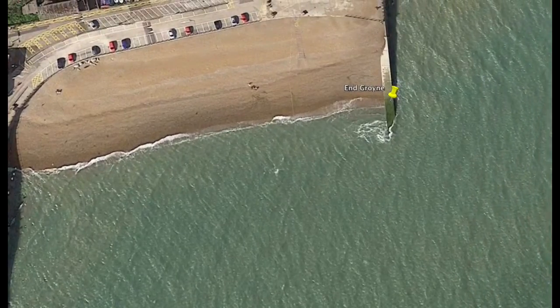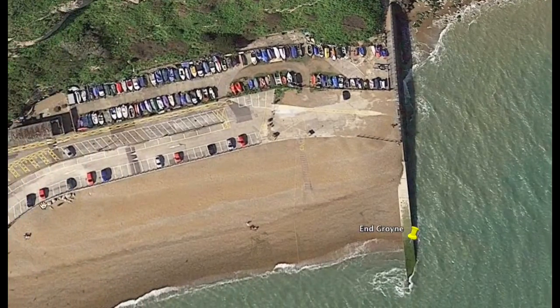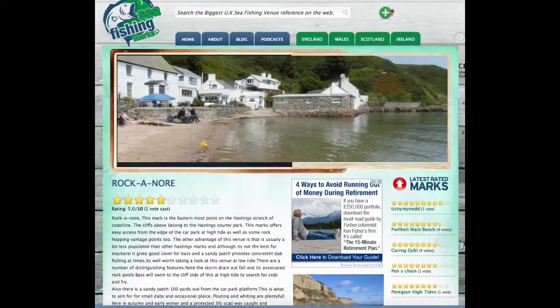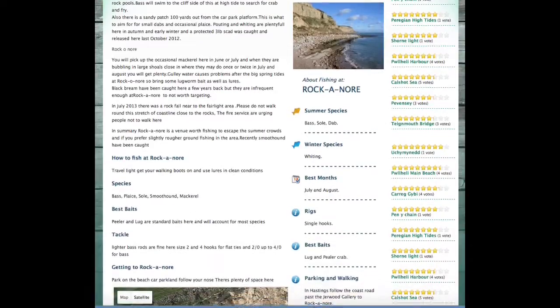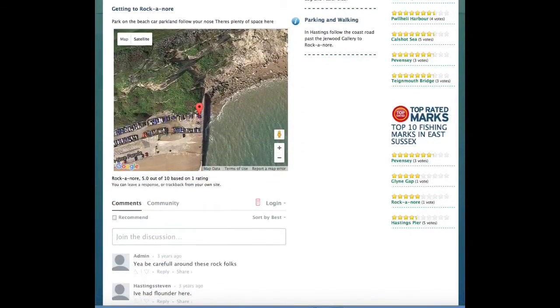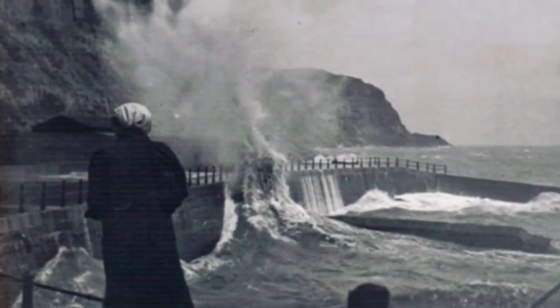There are more rocks on the other jetty as well, but they're not as numerous as the end groin, and the end groin is a little bit more interesting to fish. If you want to know more details, head over to www.seafishingmarks.co.uk, where we talk more about the species you're likely to catch there and your best bet of catching a fish.